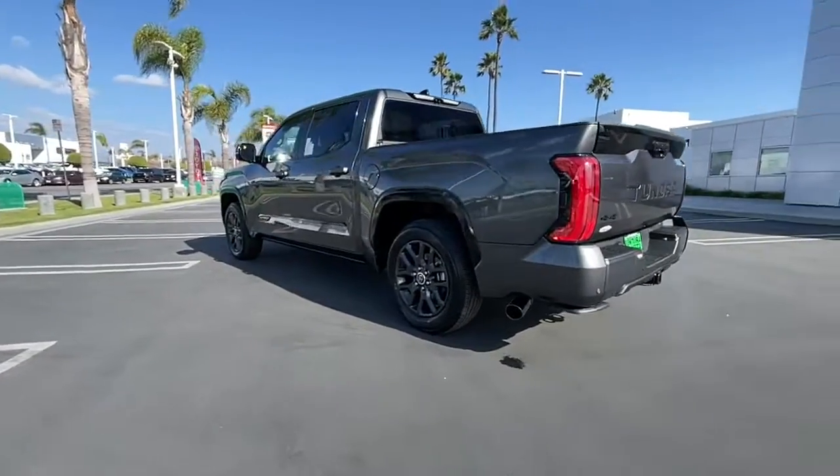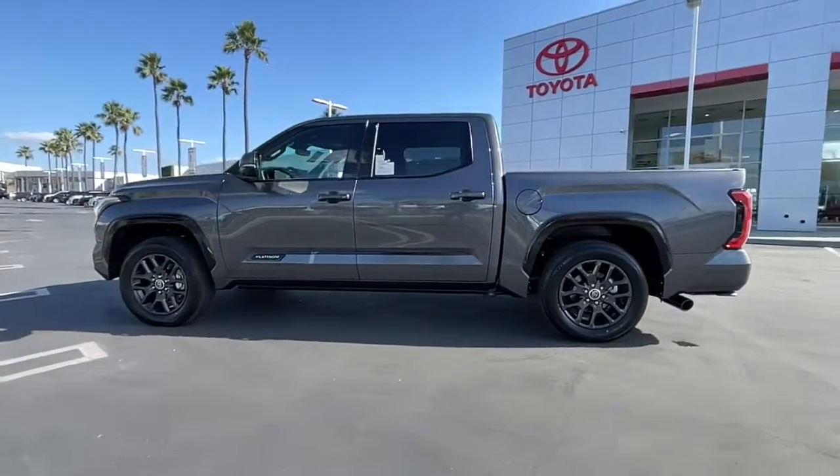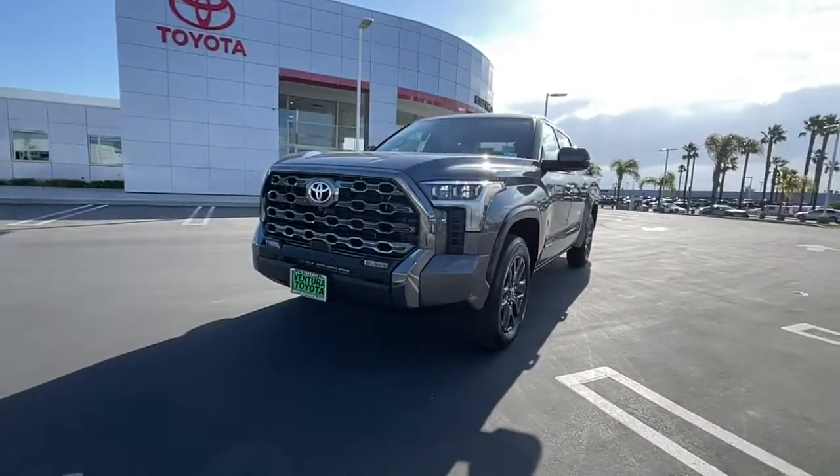Panoramic roof, keyless entry, heated driver's seat, navigation system, woodgrain interior trim, sunroof, lane-keeping assist, iPod, MP3 input, heated mirrors, fog lamps.